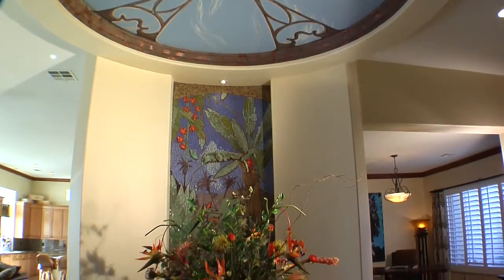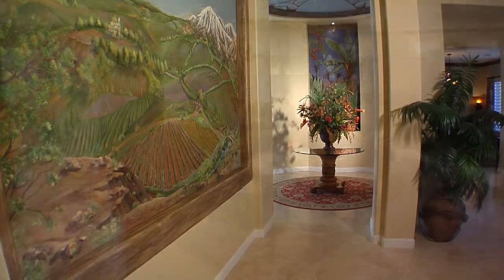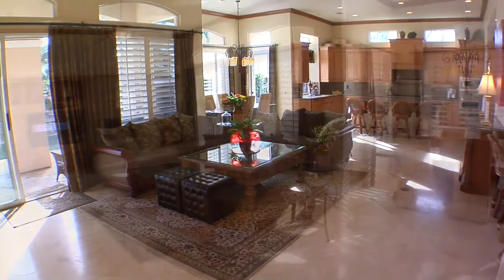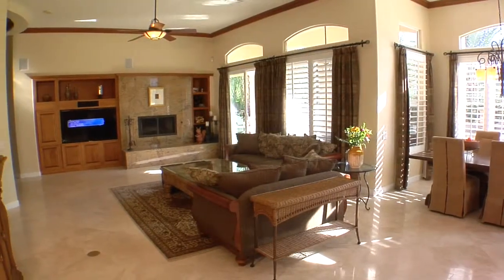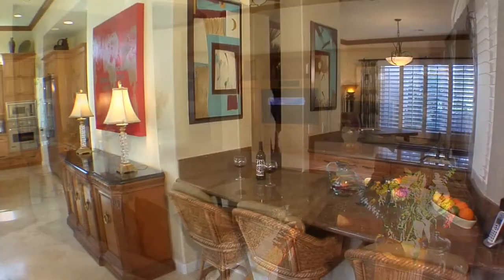With three bedrooms, three-and-a-half bathrooms, and almost 4,000 square feet of living space, this property has it all. The great room with travertine floors was designed specifically for indoor-outdoor entertaining. This is where you can prepare the perfect cocktail at the magnificent wet bar and then cozy up to the granite slab fireplace.